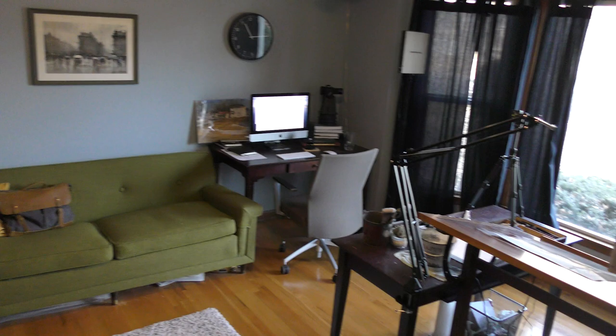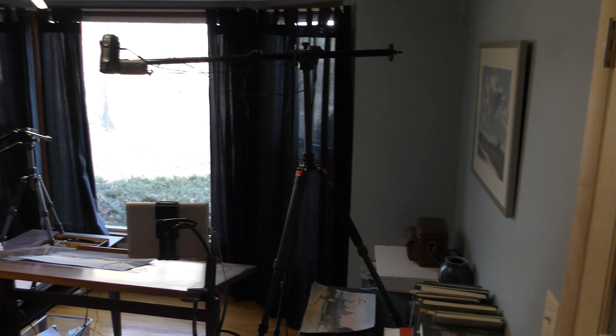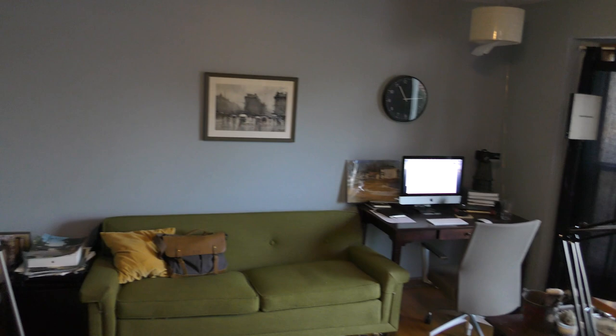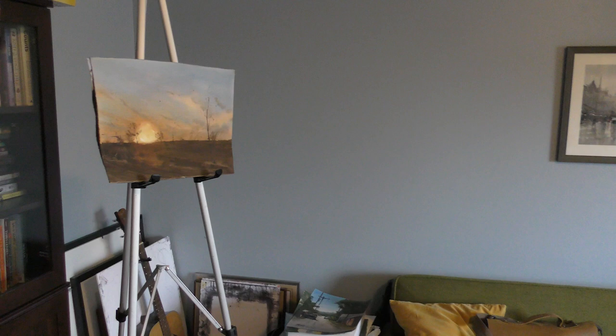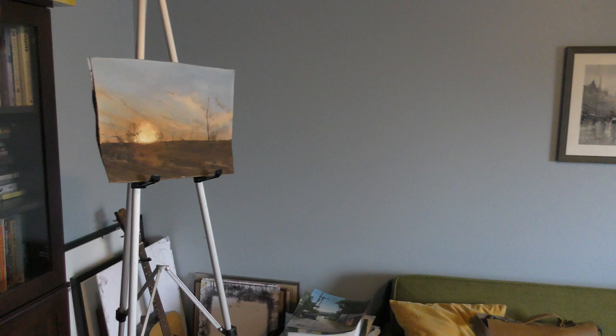So here's a look at my workspace. I do my video filming and editing and painting all in this one room here. Over here I have a little easel where I can put some of my recent work and kind of look at it from a distance, and I find that helpful sometimes.